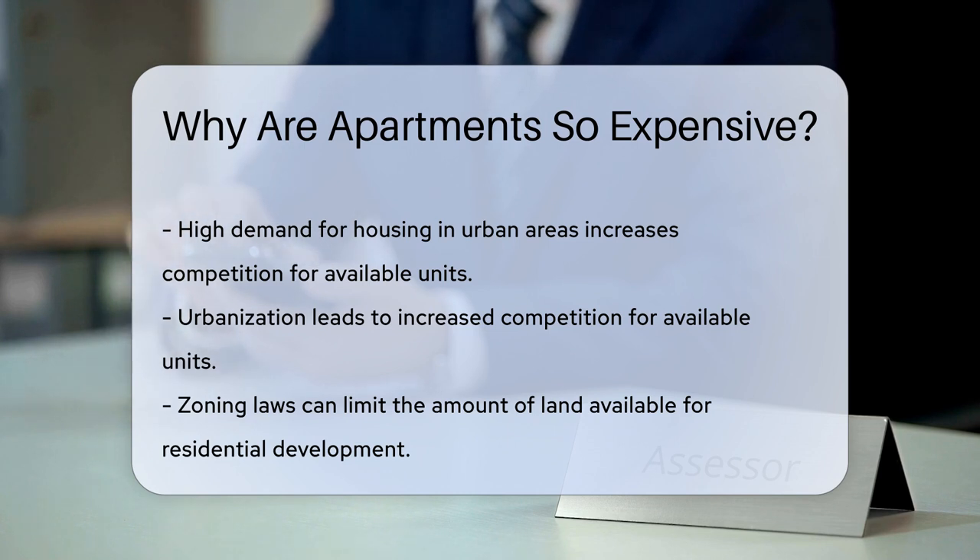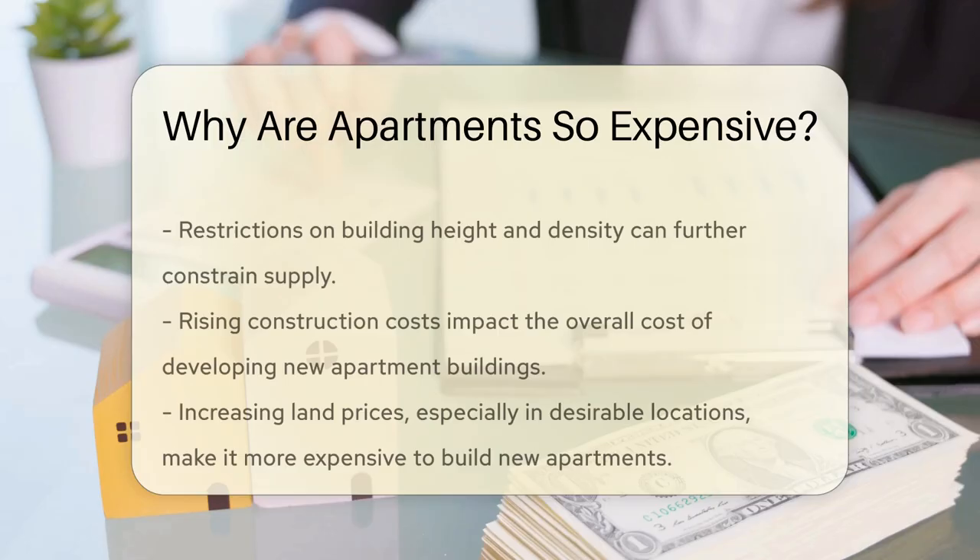Zoning laws also play a significant role. These laws can limit the amount of land available for residential development. Restrictions on building height and density can further constrain supply.